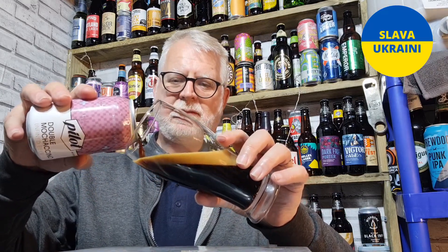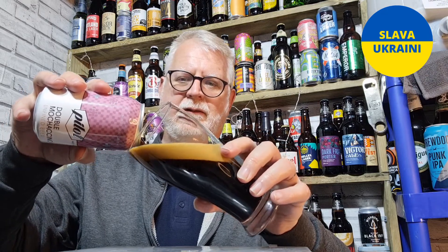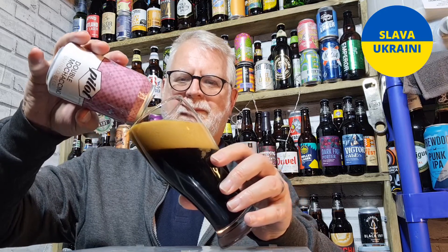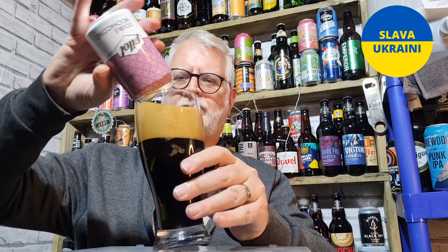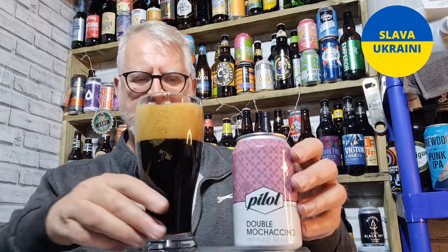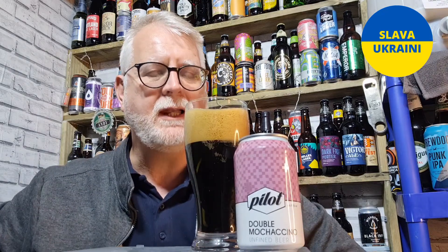So it is past its best. I apologise to Pilot if I don't like it. But it's an imperial stout — what's not to like about an imperial stout? There are a few others who review beers that can't talk and pour, and I'm just one of them.